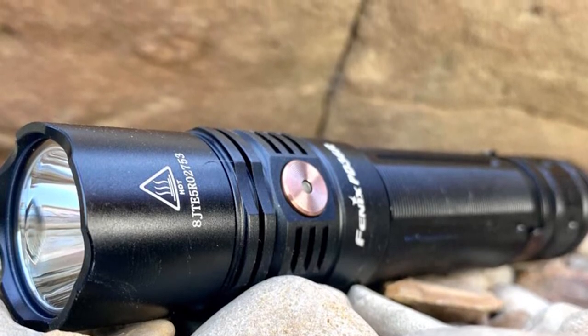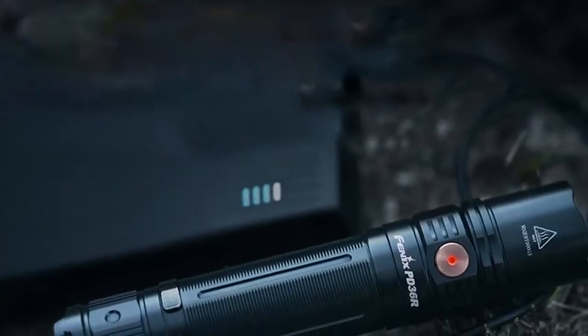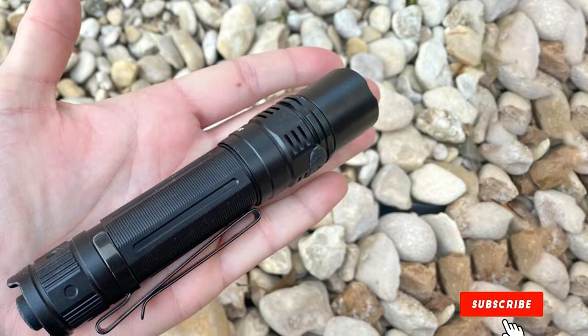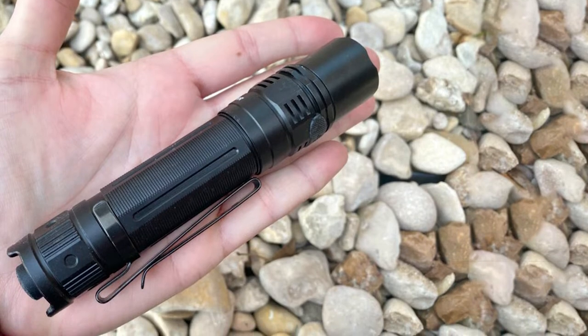It is both fully dust-sealed and waterproof, and can be submerged in up to 6.5 feet of water for 30 minutes. At around $100, the PD36R is the most expensive flashlight on our list, but it's worth the splurge if you want a flashlight that will last a long time.